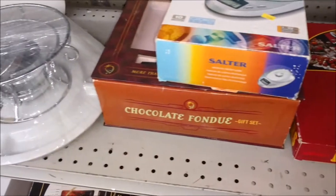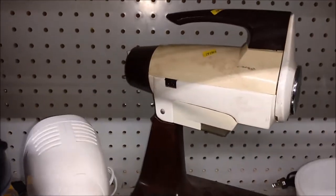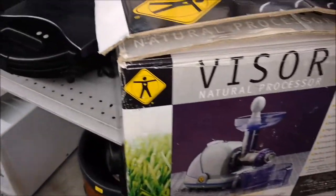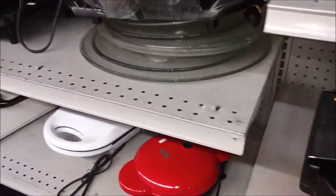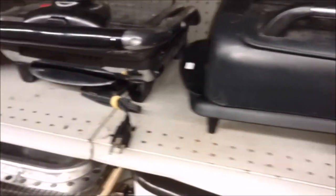Pierogi maker — I have not seen one of those before in all the kitchen stuff. Like I said, I don't know why I look at all the kitchen stuff because I don't need any more of it, but for some reason it entertains me. And sometimes we do find that thing we need — that I never knew we needed.